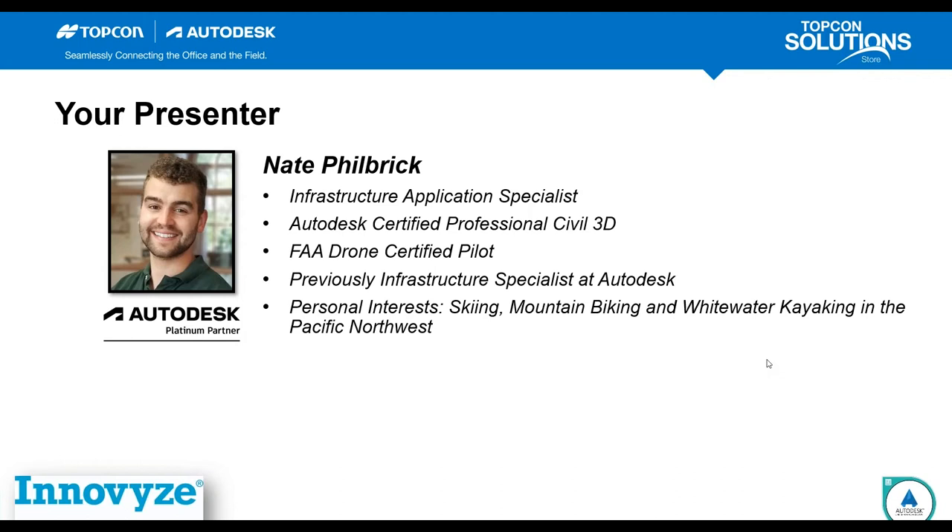My personal interests are skiing, mountain biking, and whitewater kayaking out in the Pacific Northwest. I'm based out of Portland, Oregon, originally from the east coast in Hennecker, New Hampshire. I'm going to hand this off to Casey here — he'll give you an overview of TopCon Solutions Store.